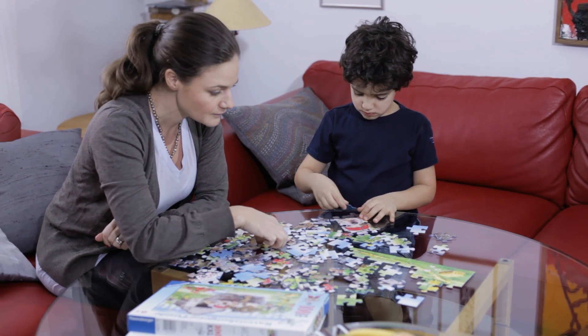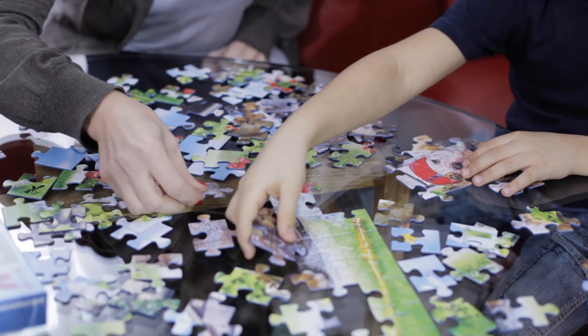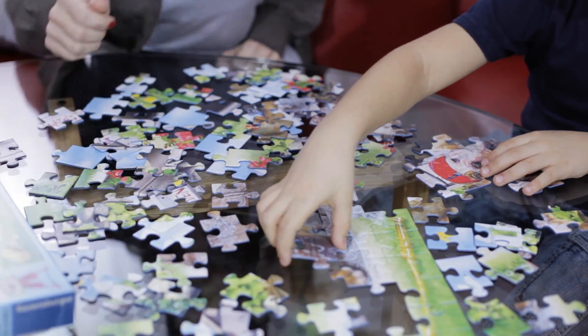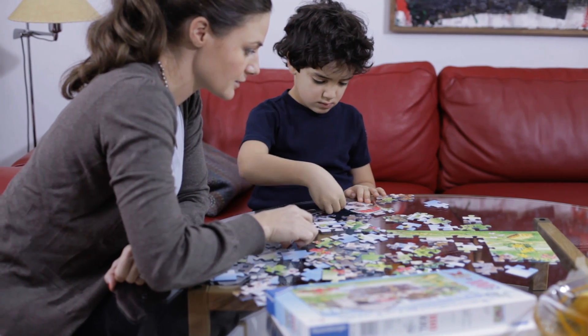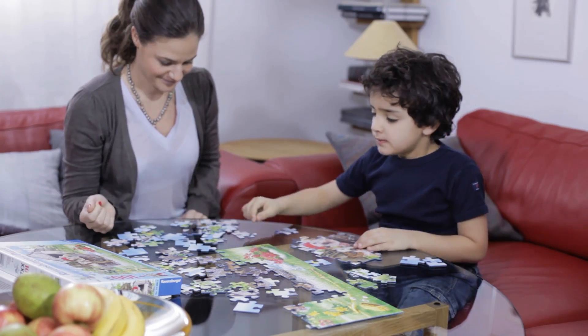Now you know a little more about allergies and the importance of getting an accurate diagnosis. Please contact your doctor about taking an allergy blood test if you suspect allergies are the cause of your child's symptoms. This can be the first step toward helping your child feel better.